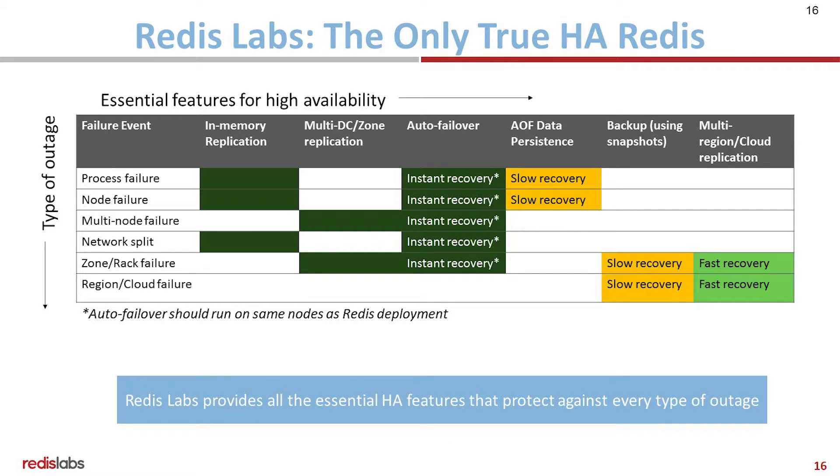In order to provide high availability for Redis, we think that whatever Redis you're using should have the capability to withstand the following failure events: a process failure, a node failure, a multi-node failure, a network split, a zone or rack failure, as well as a region or cloud failure. And this is what we aim to provide with Redis Labs, both the cloud as well as the Enterprise Cluster.